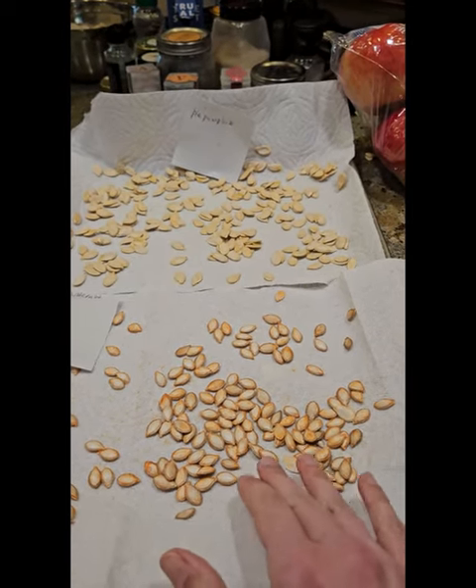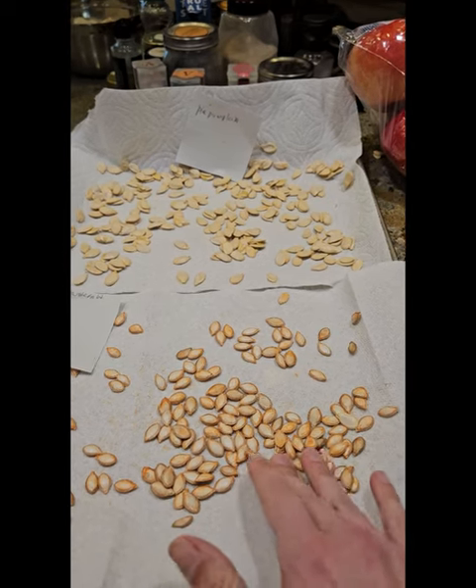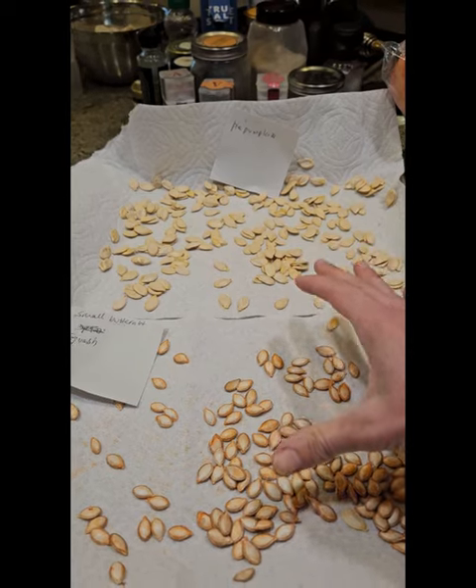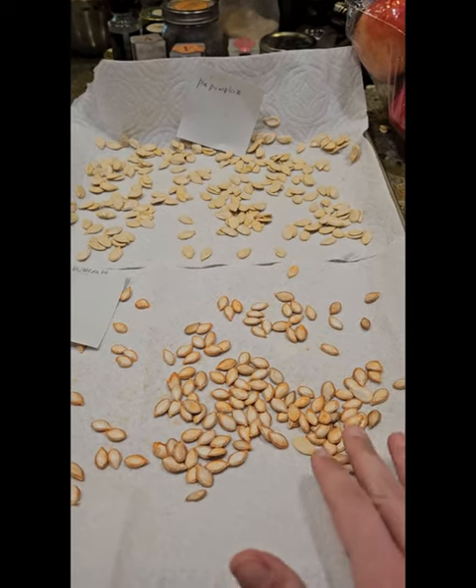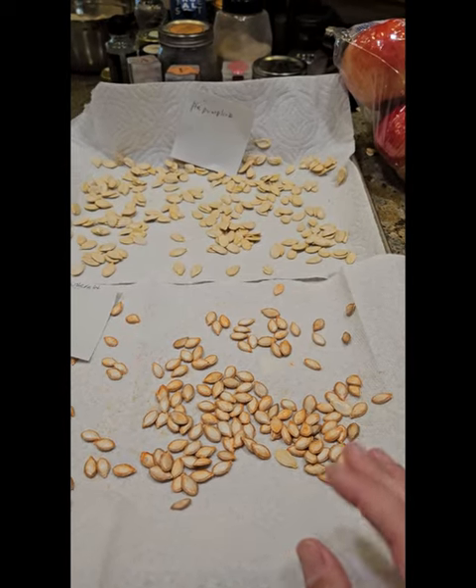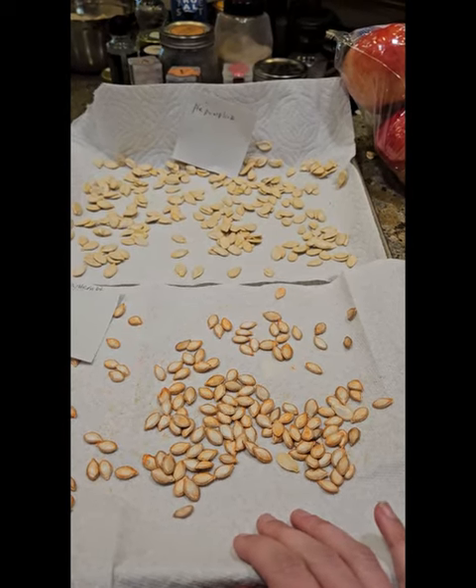These seeds are our dwarf butternut squash as well as our pie-making pumpkins. These two seeds are just going to be laid out to dry. That way we can bag them up and save them for future planting in the springtime.